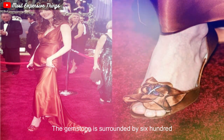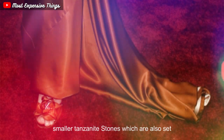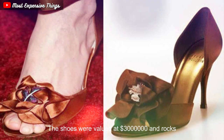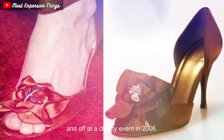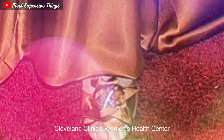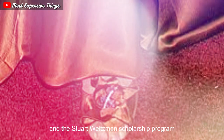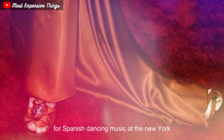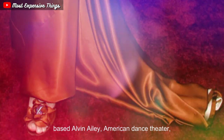The gemstone is surrounded by 600 smaller Tanzanite stones, which are also set in platinum. The shoes were valued at $3 million and were auctioned off at a charity event in 2006. The proceeds from the auction went to the Cleveland Clinic's Women's Health Center and the Stuart Weitzman Scholarship Program for Spanish Dance and Music at the New York-based Alvin Ailey American Dance Theater.